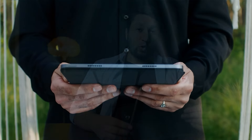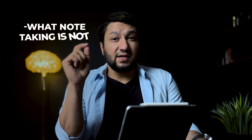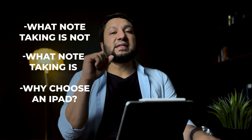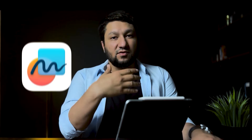My weapon of choice is the M1 iPad Pro, but if you're planning to buy a different iPad, the experience is almost the same. The key points we will discuss are what note-taking is not, and once that's out of the way, what note-taking is. Then we'll talk about why choose an iPad as the most hybrid form of note-taking versus traditional note-taking. And last but not least, choosing an app, which in my case is Freeform.